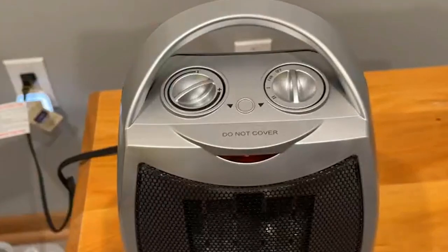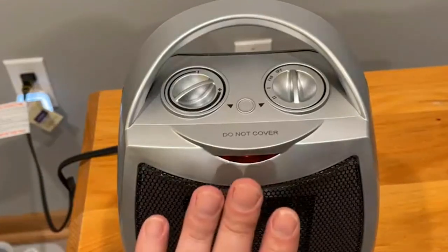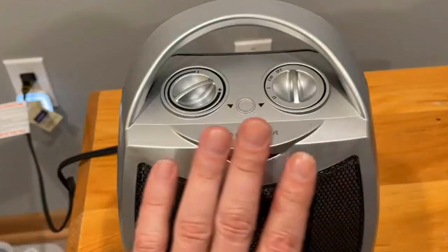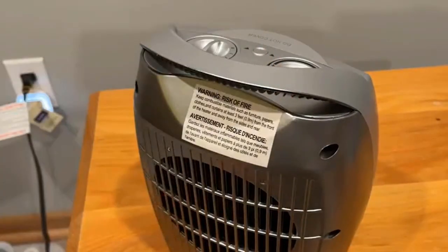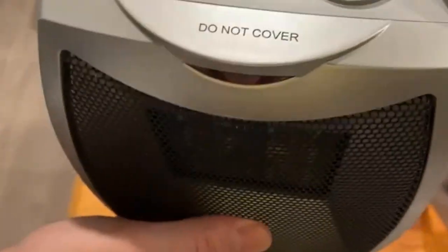Whisper quiet operation. Experience warmth without the noise. Our ceramic heater fan operates quietly, allowing you to focus on your work, relaxation, or sleep undisturbed. Say goodbye to disruptive background noise and hello to a serene and warm atmosphere.